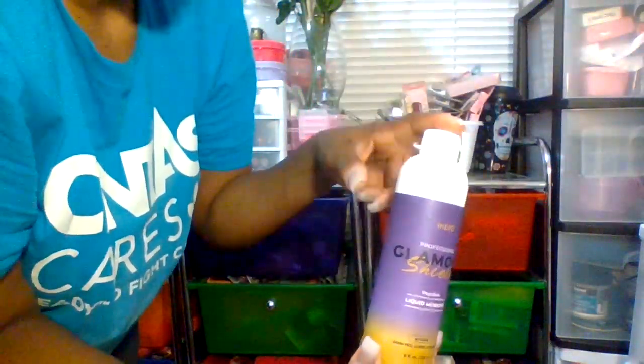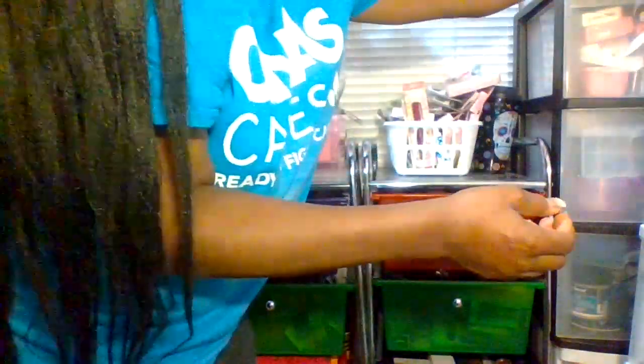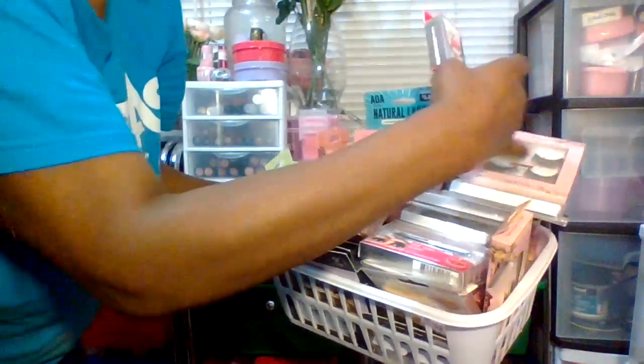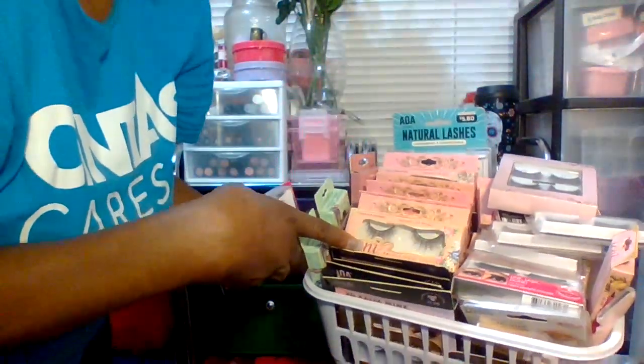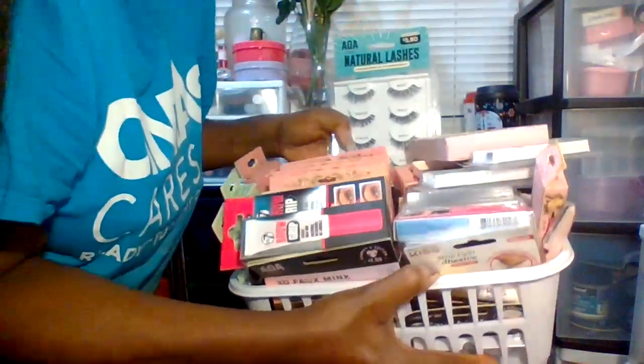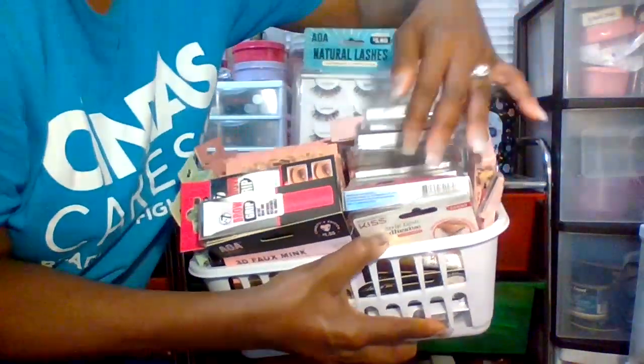These are my eyelash collection on here — oh my gosh! This is my brow grip from my local Dollar Tree. Some of these lashes, like the Ione brand, are from Dollar Tree; this pack here is from Shop Miss A. I also got other ones from Target, Walmart, and the nail glue is from Dollar Tree as well. I got some more lashes from Family Dollar and Dollar General — those are my main stores.